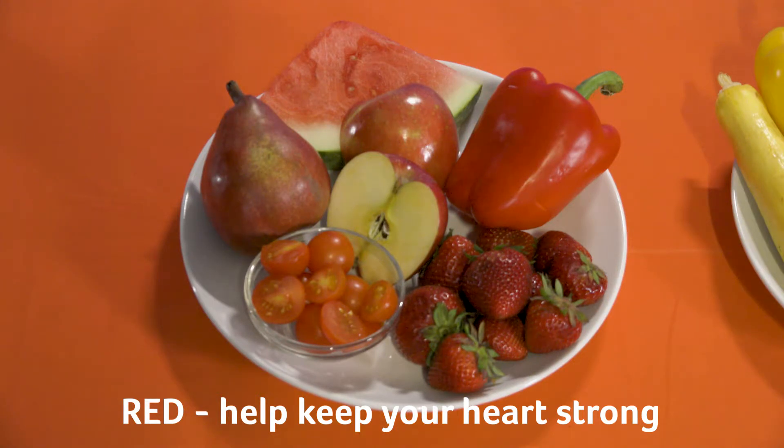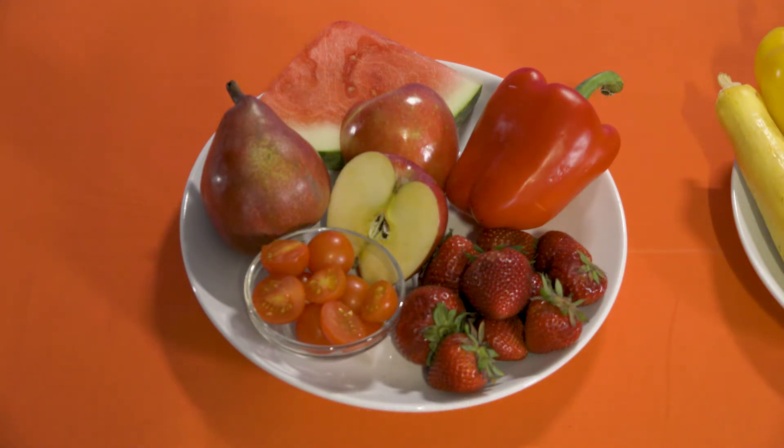First, we have red. Red fruits and vegetables help keep our heart strong. Examples I have today are apples, red pears, watermelon, tomatoes, strawberries, and red peppers.